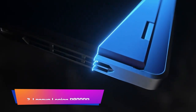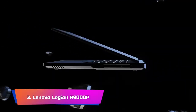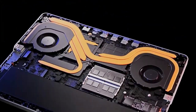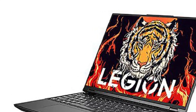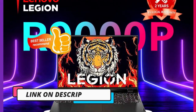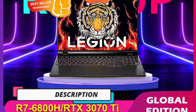Product Number 3: Lenovo Legion R9000P. The Lenovo Legion R9000P eSports gaming laptop is a high-performance device that is perfect for serious gamers. The laptop features a powerful Ryzen 7 6800H processor, which provides exceptional speed and efficiency, making it perfect for handling even the most demanding games. The graphics are powered by either an RTX 3070Ti or RTX 3060, and the laptop boasts a stunning 2.5K 165Hz screen. This high refresh rate is perfect for competitive gaming, ensuring you're always getting the most up-to-date information on screen.